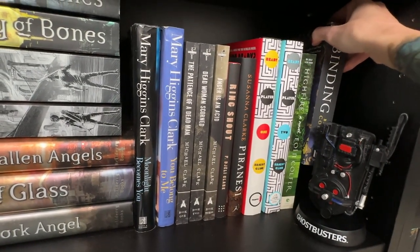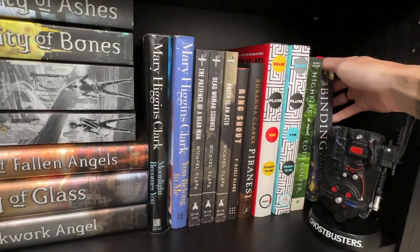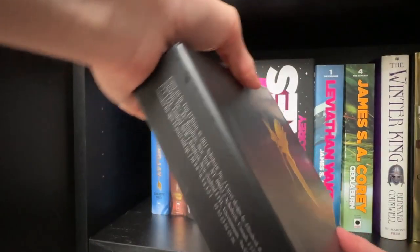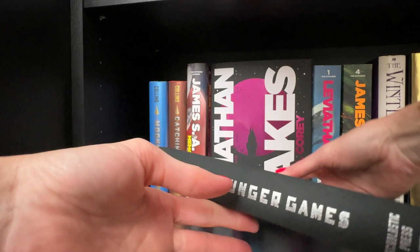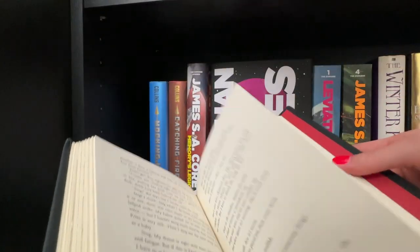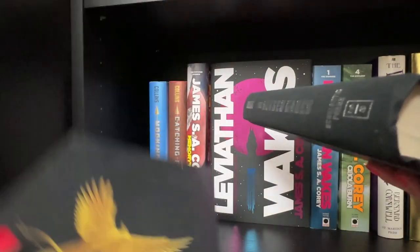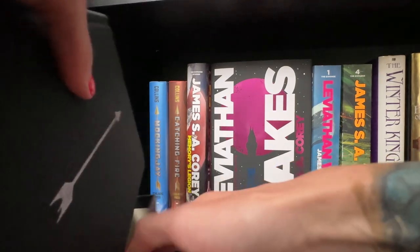I want to read High Fire since I heard they're making a movie with Nicolas Cage. Bridget Collins's The Binding — I found this collector edition at a used bookstore when I went home for Christmas a couple years ago. It has deckled edges, which is so cool. I've only read it on my Kindle but now I have a physical copy for when I want to reread it.